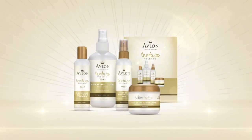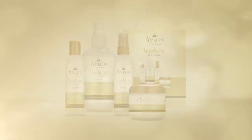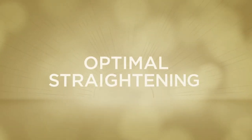And don't forget, for proper maintenance of these versatile textural looks, use Avalon's Hair Care line of products. Elongation. Versatility. Optimal Straightening.